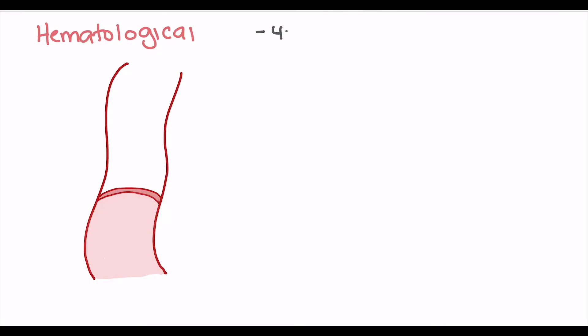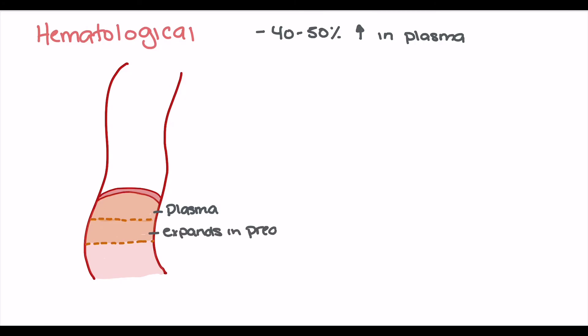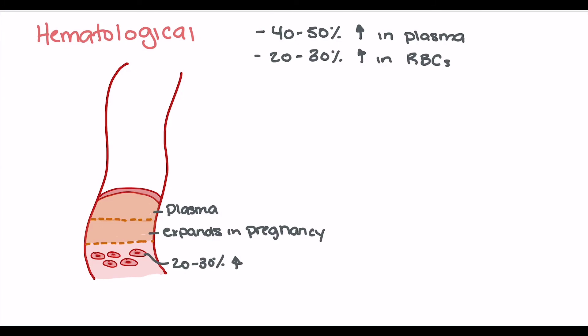Looking at the hematological effects of pregnancy, one of the main changes is a 40-50% increase in plasma volume. However, there is only a 20-30% increase in red blood cell production. These numbers don't match — the increase in plasma volume is much larger than the increase in red blood cells — which can lead to a mismatch or dilutional anemia that we may see in pregnancy.